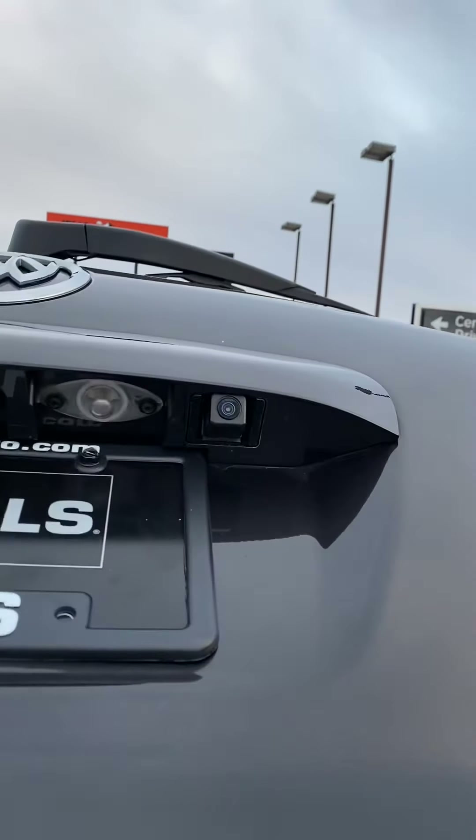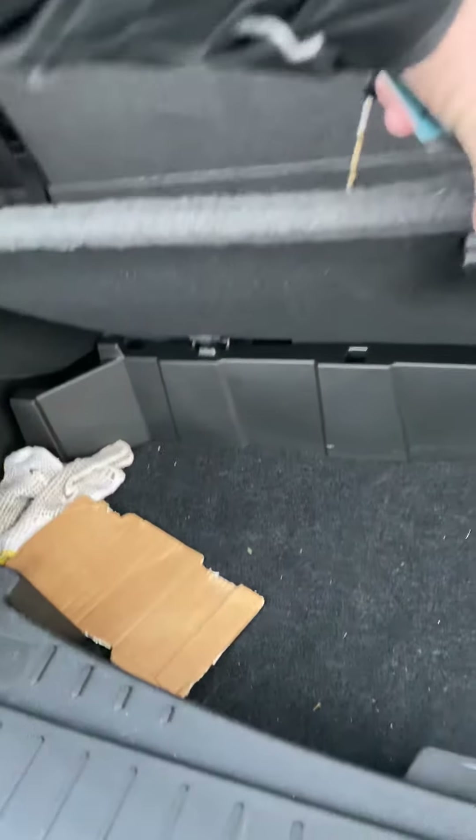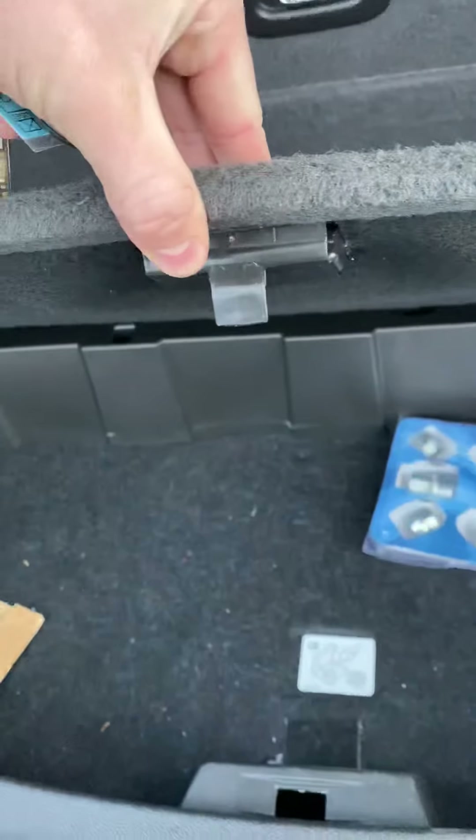Backup camera right up there. In the back row here, these do fold down like I mentioned. Nice cubby here as well with some extra stuff in there.